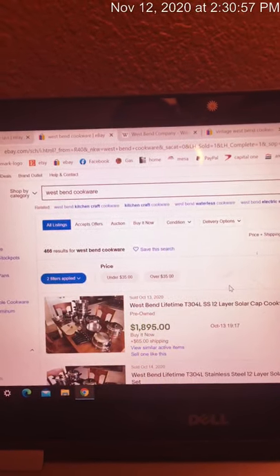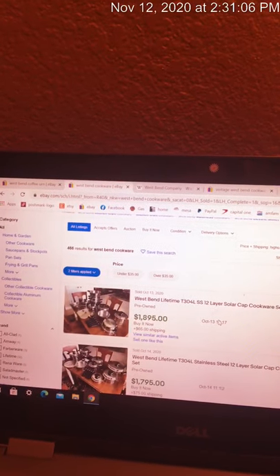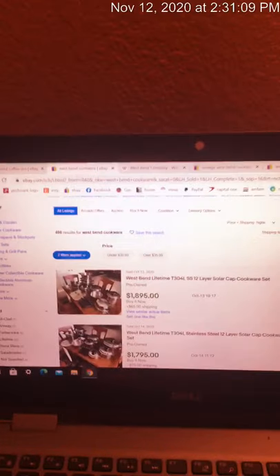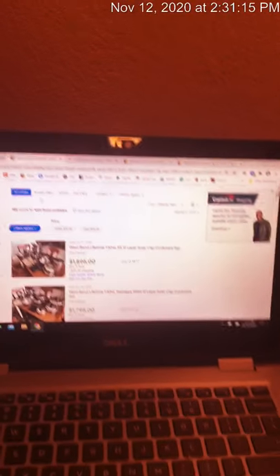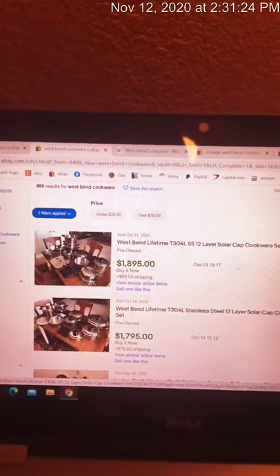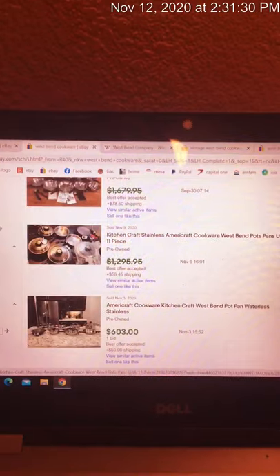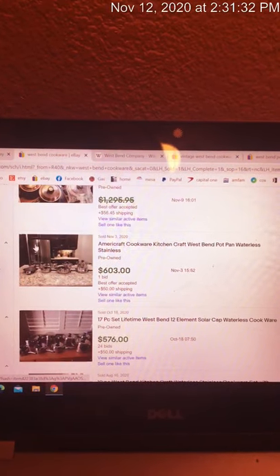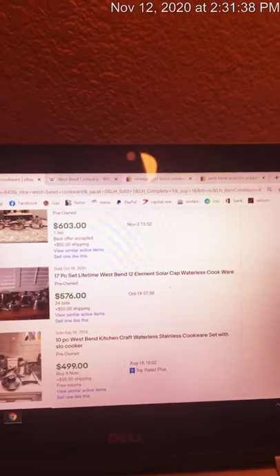Now, the Regal Ware company now runs a line called Lifetime or Royal Queen. Look at how much a used set of the Lifetime cookware is selling for — still a huge amount of money in used cookware under their current brand. But let's go back to the vintage.